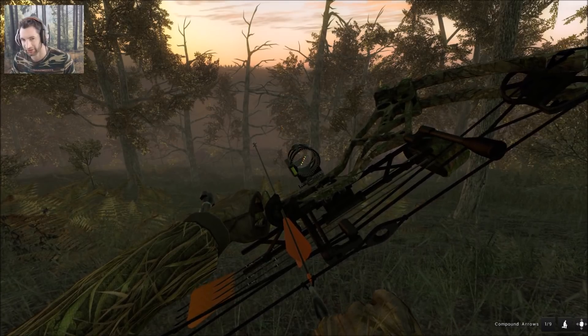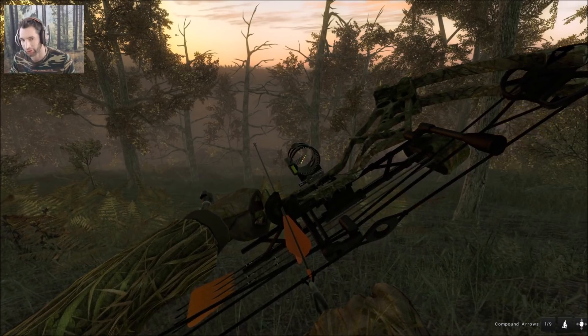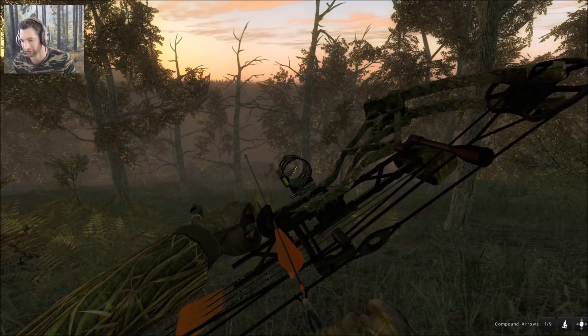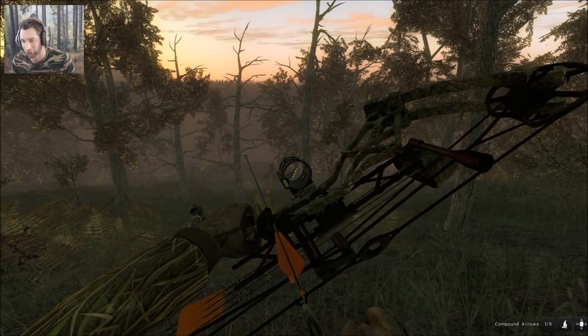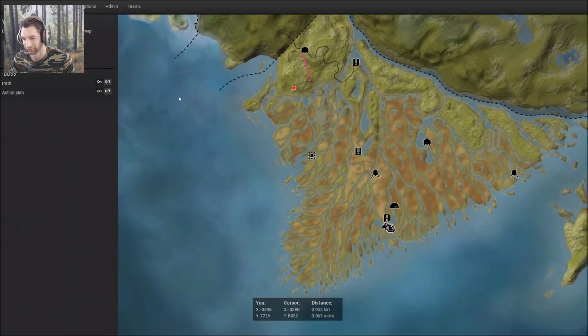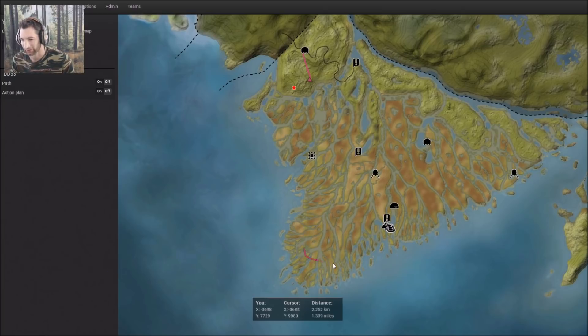Hello everyone, welcome back to the Hunter Classic. This is a Hunter DD33 and today we're gonna be trying to find a non-typical whitetail buck with a bow. We're out here on Rogaro Bayou, and this is probably one of the best areas to find a non-typical because it's so open and you can see for a long ways. I've actually seen three non-typicals taken on this map. I've tracked them down and gave other people the track — one ended up getting a 255 non-typical.